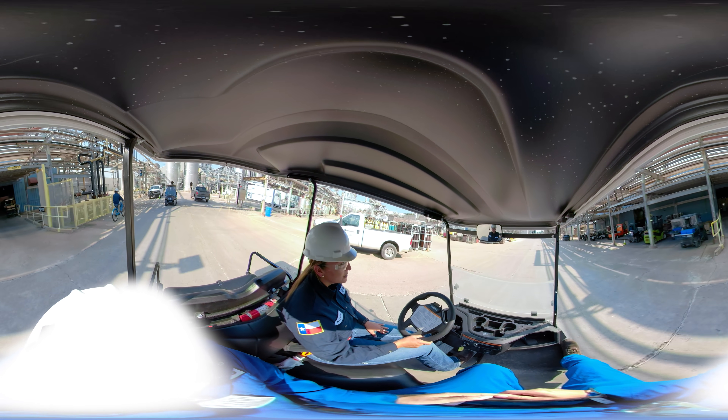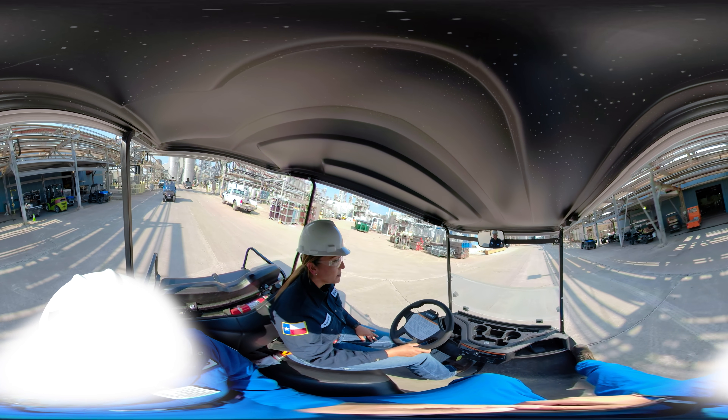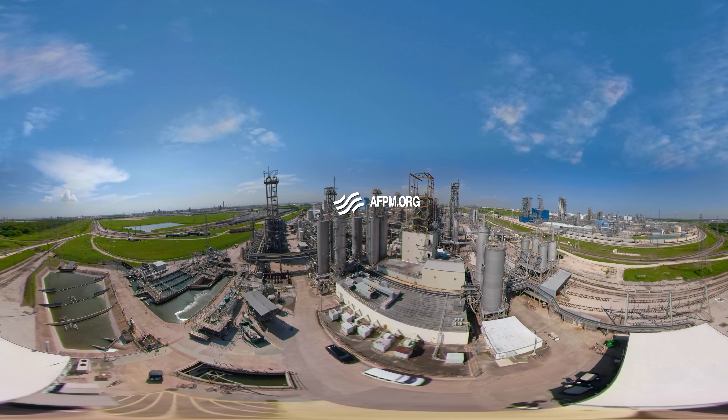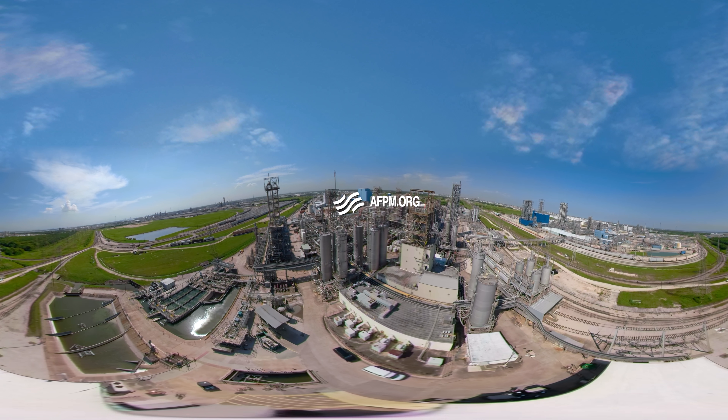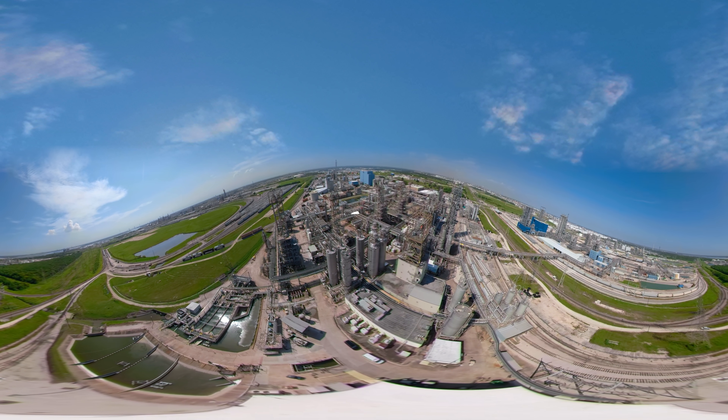Thanks for tagging along on this tour with me today. We all enjoyed showing you exactly what the petrochemical industry has to offer. If you have any more questions, please visit AFPM.org to learn more about petrochemicals and the people who make them possible.